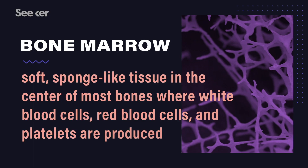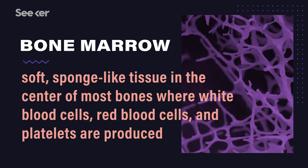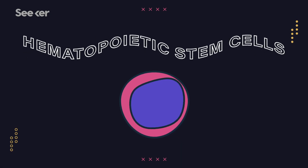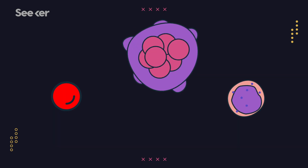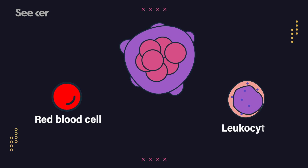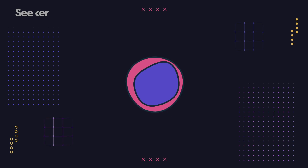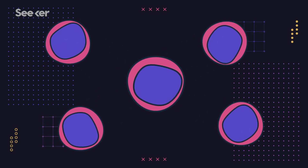Our journey starts in the bone marrow — the soft tissue inside of certain bones — although similar processes happen in the lymph nodes, spleen, and thymus as well. That's where we find hematopoietic stem cells, or HSCs. These are a cool type of cell that can become any of our blood cells: red blood cell, leukocyte, or platelet-producing cell — they all start as an HSC. HSCs can also make copies of themselves, which is awesome because you never want to run out of a cell that can become anything. It's just like a magic genie: the first thing you do is wish for more wishes.